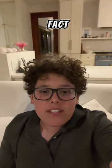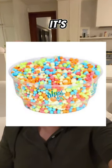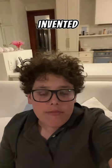I bet you didn't know this cool fact. Everyone's had Dippin' Dots, whether it's at a baseball game or an amusement park, but do you know how they were invented?